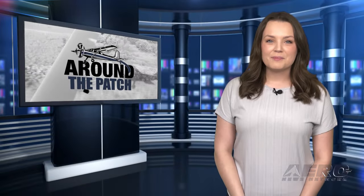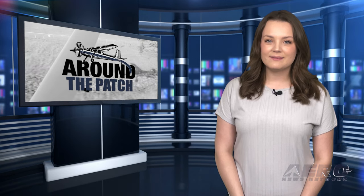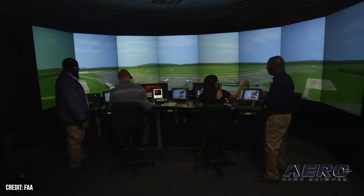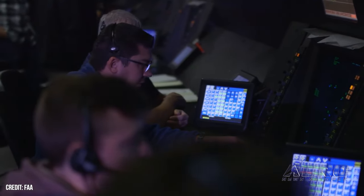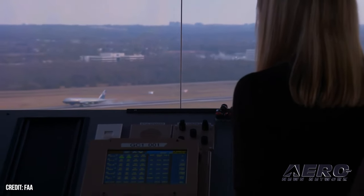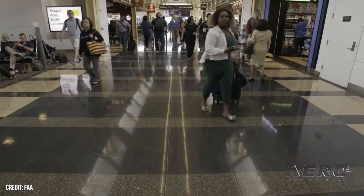Welcome back. Now let's take a trip around the patch for some shorter stories. After attacking business aviation at the State of the Union address, the Biden administration is crowing about the new FAA budget, which it doesn't feel that BizAv — or GA for that matter — is paying enough.